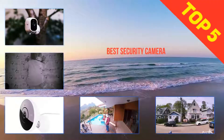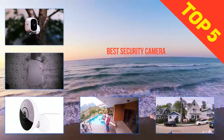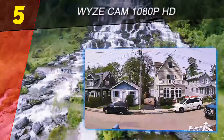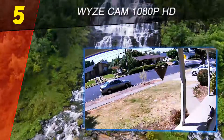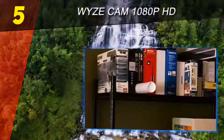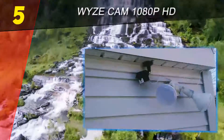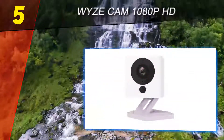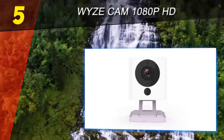Here we present the top five best security cameras. Starting at number five: the Wyze Cam 1080p HD. Wyze Labs was founded by ex-Amazon employees who are now bringing the online retail giant's high-volume, low-margin approach to smart home security. Their first product is the Wyze Cam, a tiny cubic smart camera that costs a mere $20.